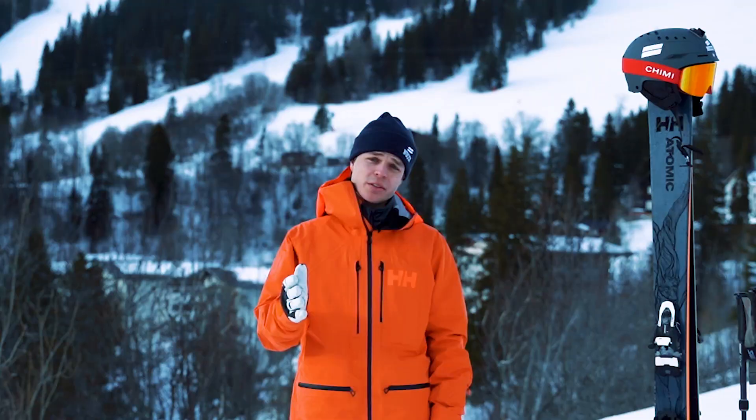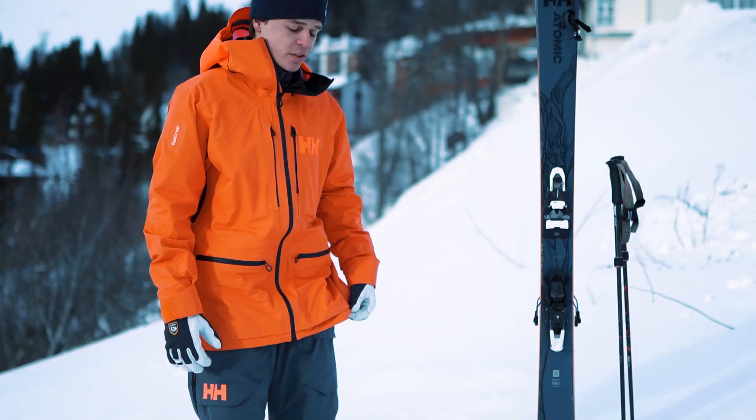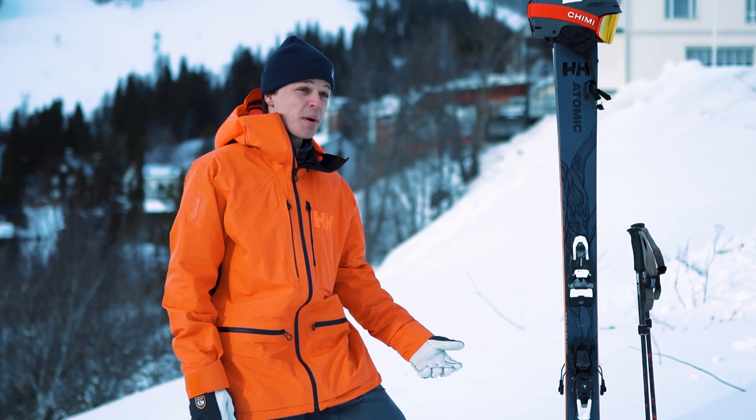This year I've been using the Helly Hansen Elevation Shell Jacket 2.0 in orange together with the Ridge Shell Pants in gray, because I think the color combo matched perfectly.